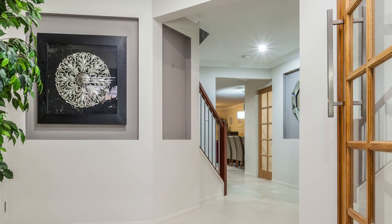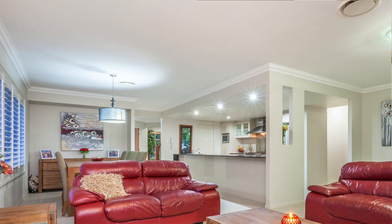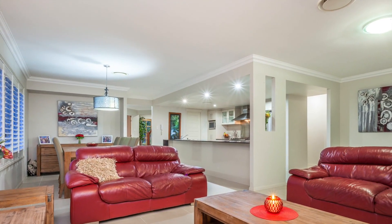Moving through the home past the staircase leading to five bedrooms, you enter the combined family open plan lounge and dining room.